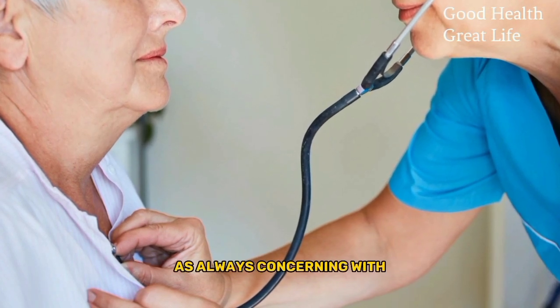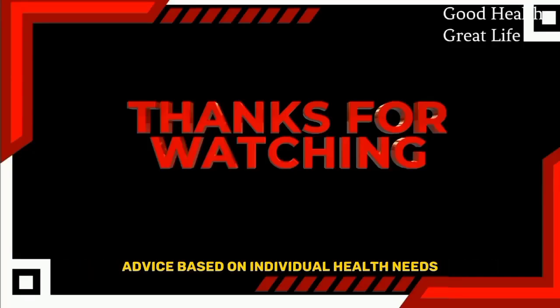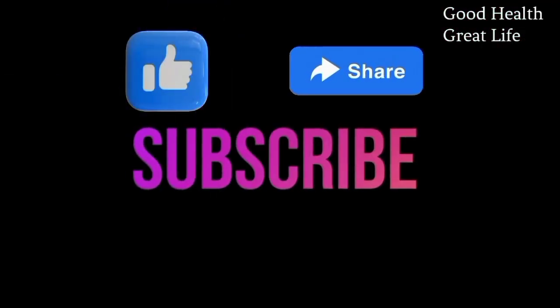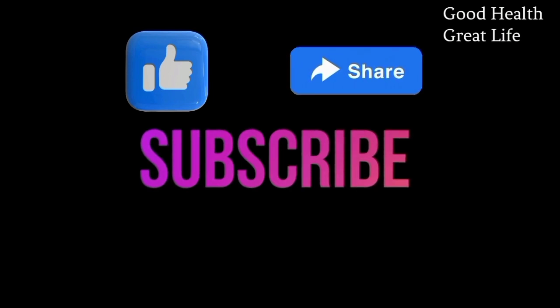As always, consulting with a healthcare professional can provide personalized advice based on individual health needs. And that's all for today. Hope you liked our video. Don't forget to like, share, and subscribe to our channel. Thank you.